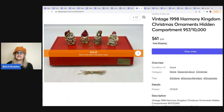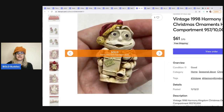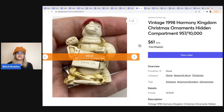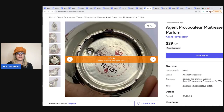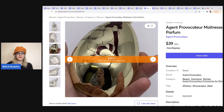The next item is this vintage 1998 Harmony Kingdom Christmas Ornaments — super cute. I picked these up at a garage sale for about $5 for the set and sold them for $61 with free shipping. They open up and have hidden compartments. I bought multiple Harmony Kingdom items from that garage sale and have done well with them. Also here is this Agent Provocateur Parfum — I sold it for $39 free shipping. A lot of times people collect the bottles and don't even want the perfume.